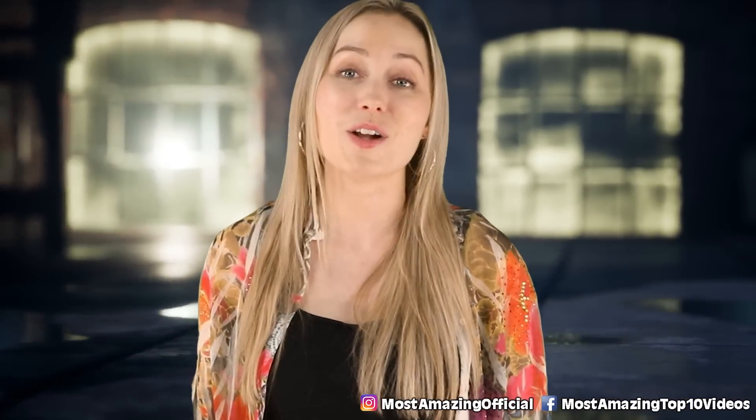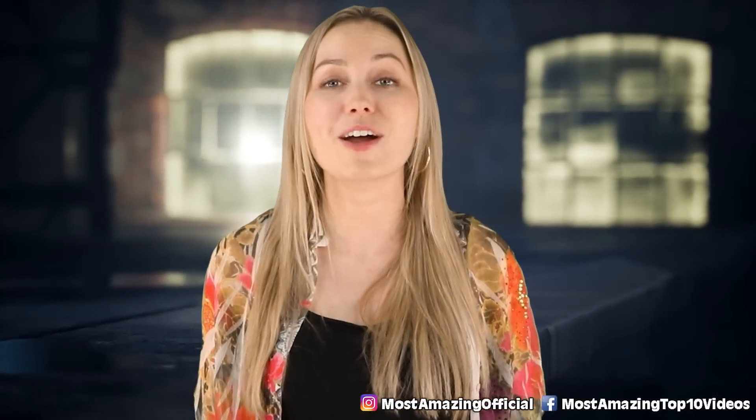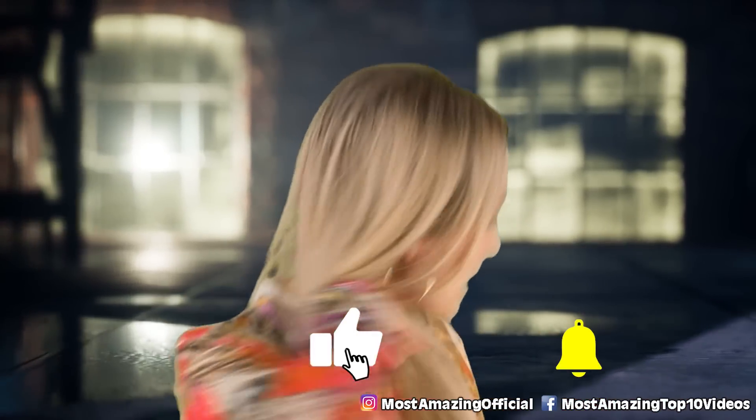That brings us to the end. I hope you enjoyed this video — thanks so much for watching. I'm Melissa Miloti, your host. Follow me on Instagram or YouTube at Melissa Miloti. I will see you next time. As always, have a good day!